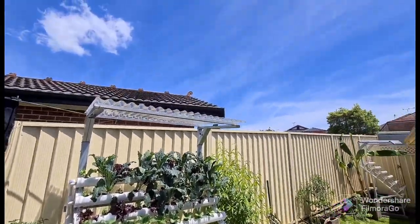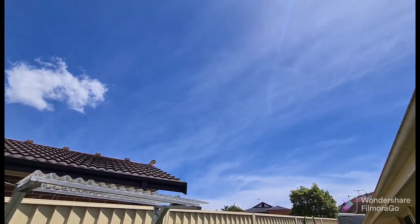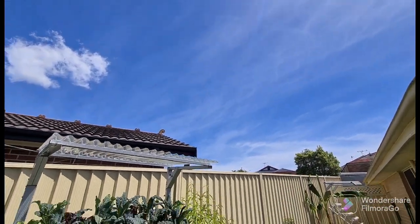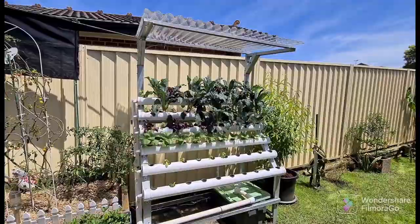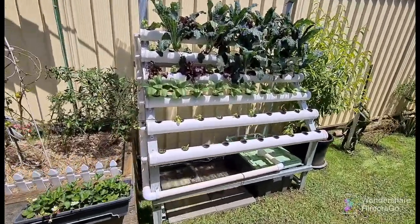Hi guys, let me show you here. It's a very sunny day, only a couple of clouds around. The weather's getting warm now, it's about 28 degrees. This is one of our systems here — this is our NFT system — and you can see all the plants are growing really, really well.